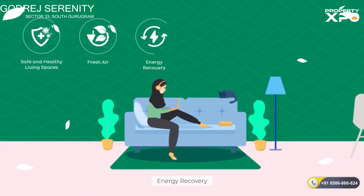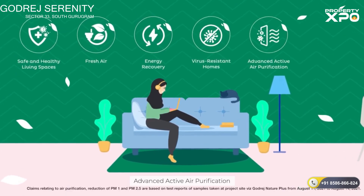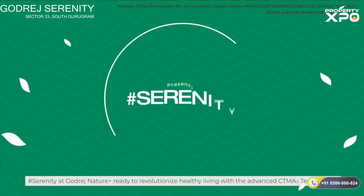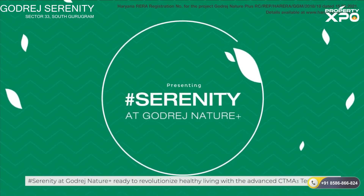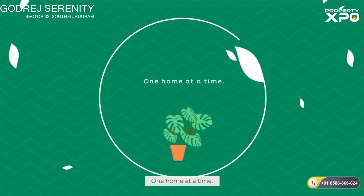Safe and healthy living spaces, fresh air, energy recovery, virus-resistant homes, advanced active air purification, smart control. Serenity at Godrej Nature Plus — ready to revolutionize healthy living with the advanced CTMA3 technology, one home at a time.